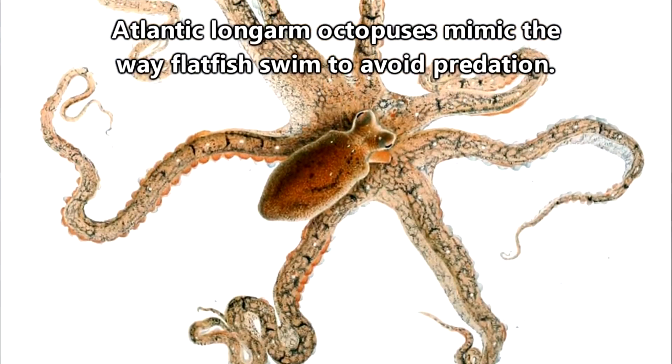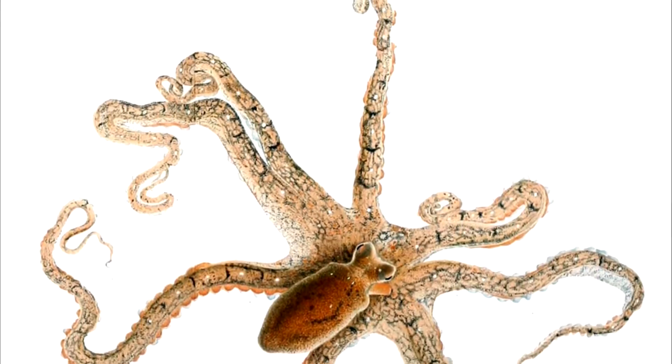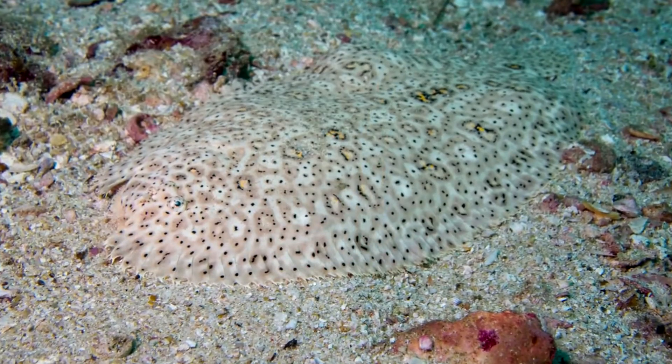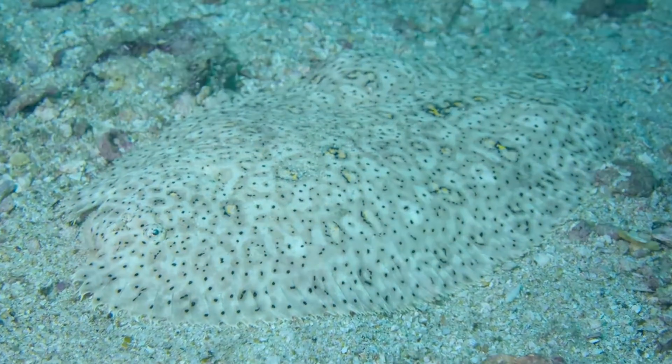Even though they're eaten by many different animal species, one kind of octopus actually mimics the way flatfish swim to avoid predation. If you think about it, a single octopus leg is way easier to catch than an entire hard-to-see fish.